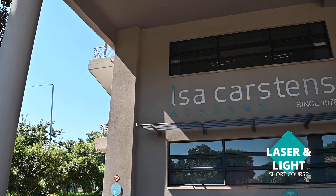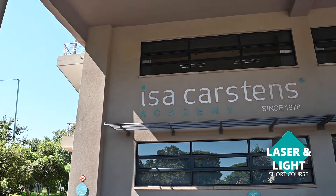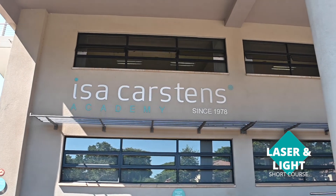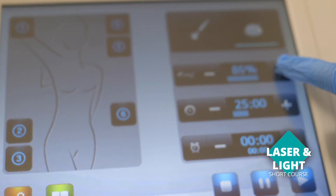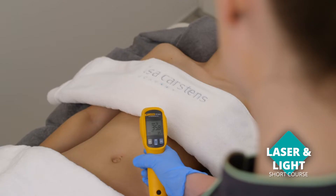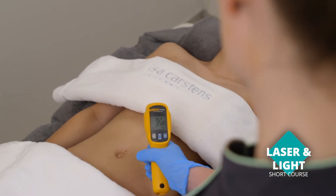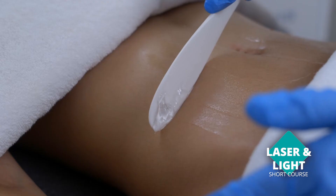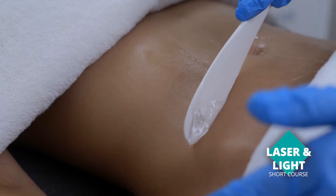Unfortunately, in most training schools we only cover the theory part of it, so it's essential that someone also has proper training in the laser and light therapies module. We try to give you in-depth theory knowledge so you really understand the technology you are using, but most importantly with laser and light, that you understand the tissue interactions that are taking place.